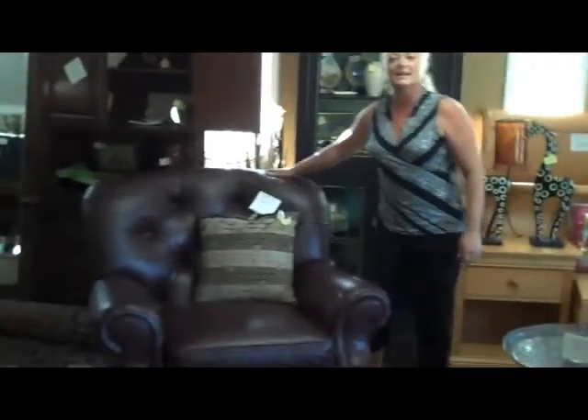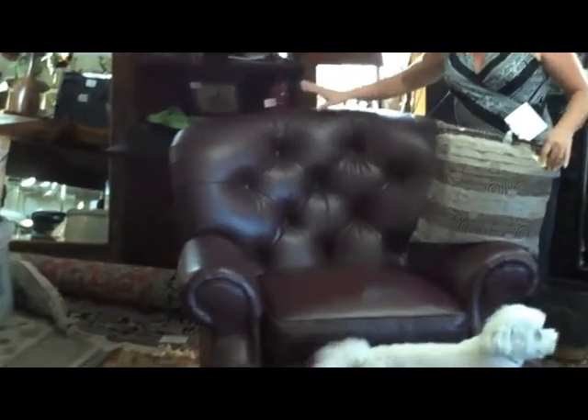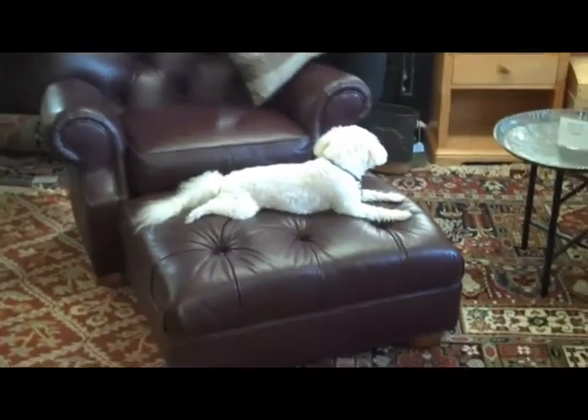Another Ethan Allen item — tufting is so big right now, you see it in all the magazines. Here's a tufted Ethan Allen leather chair and ottoman. The leather chair and ottoman are sold together for $649.99 for the set.